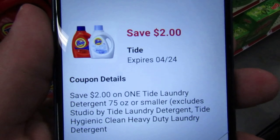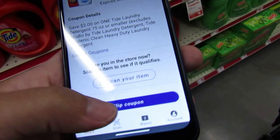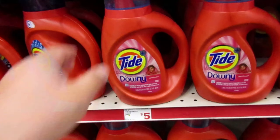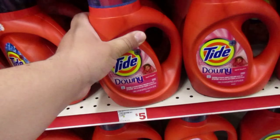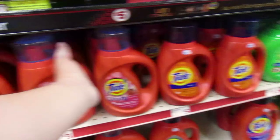Same thing — Tide Laundry liquid, 75 ounces or smaller. We have a $2 coupon. It's priced at $5 at my store. These are the 37 fluid ounces, so I'm going to go ahead and pick up one of these.